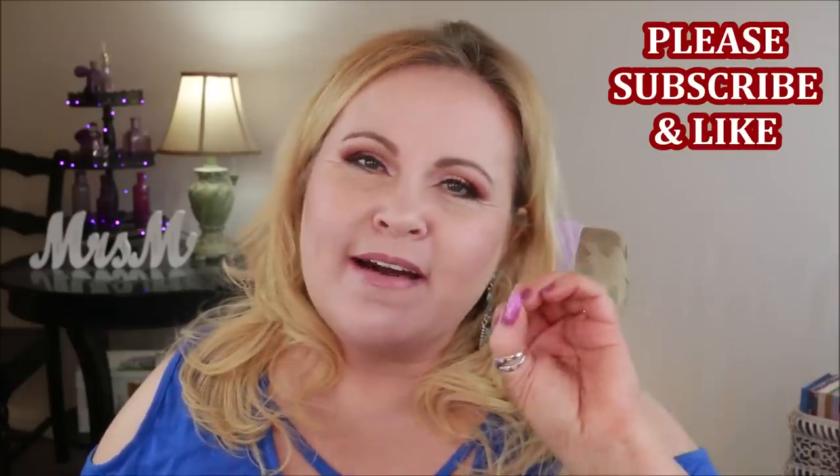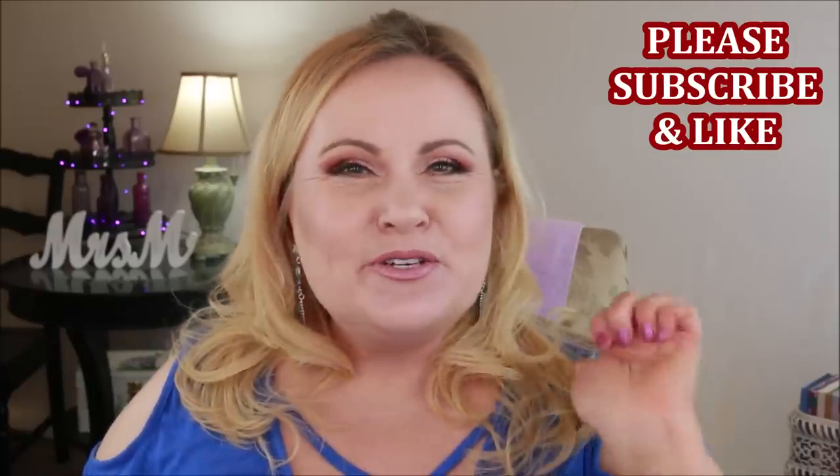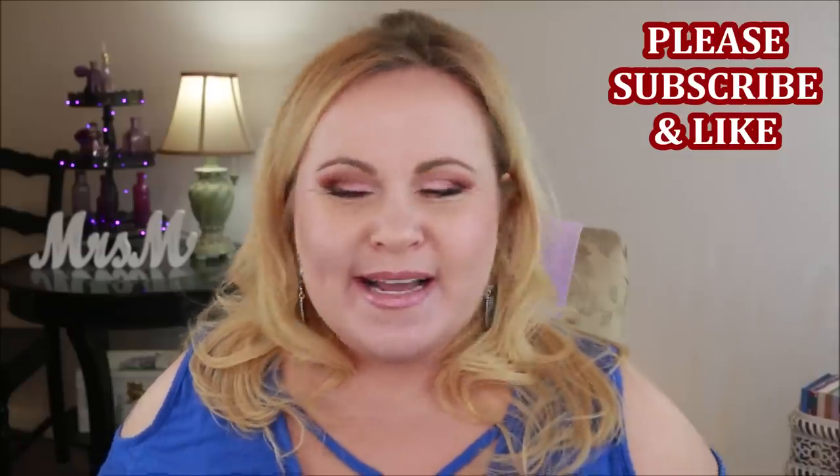Hi YouTube family, welcome into February Favorites! The month is over and this is what we do at the end of the month — we go through the things I've been enjoying. February has been very challenging for me with my health, so I haven't worn a lot of makeup, but on the days that I have I've picked out some really great things. If you're new, please subscribe and hit the bell icon. If you like this video, give it a thumbs up!